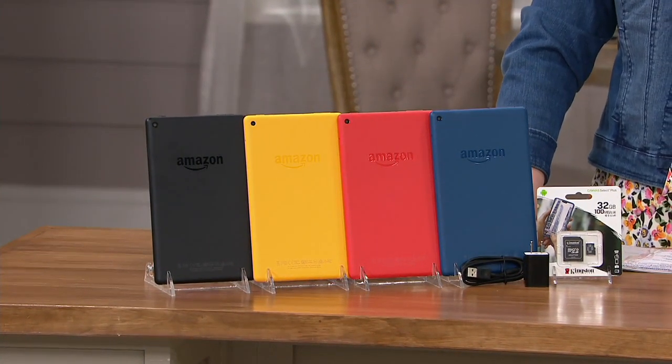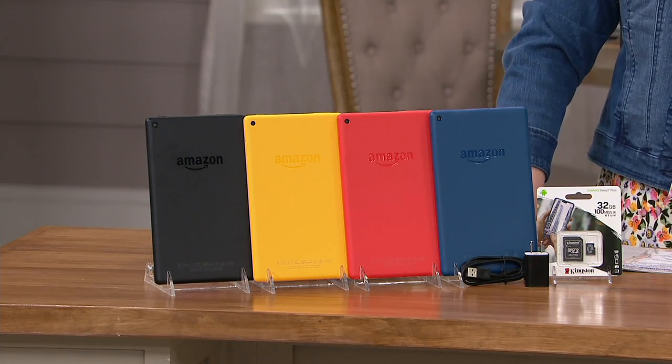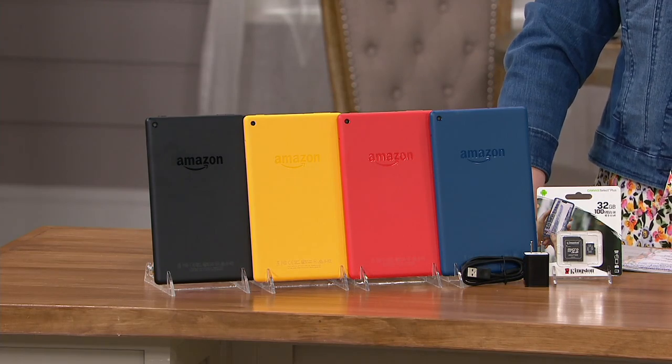We may have been noticing lately that our devices are a bit out of date. Well, this is a great price and we've got great colors.